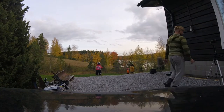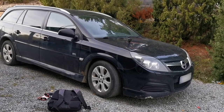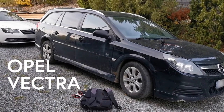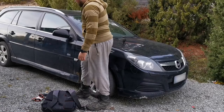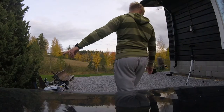The car in question. Opel — some people know this as Vauxhall. Opel Vectra, year 2008, it's the C model. There are some bumps — signs of life.